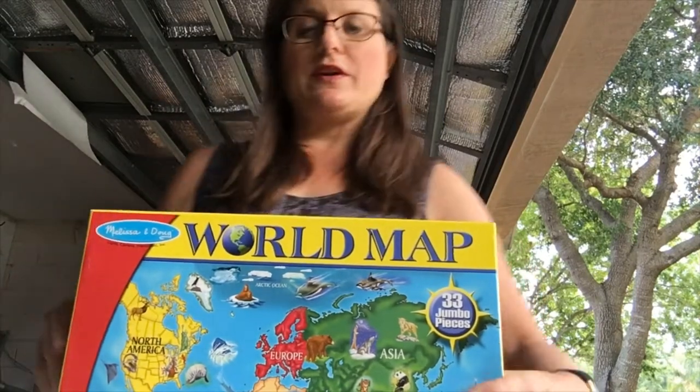I thought it would be fun to do this puzzle together. It is of the world map, so I thought we could open it up and see some of the places that we're talking about in the world.